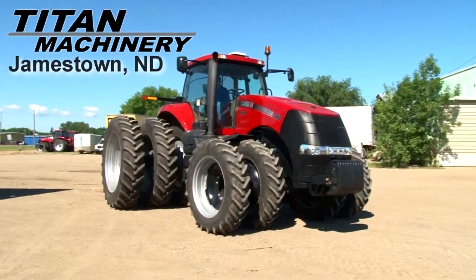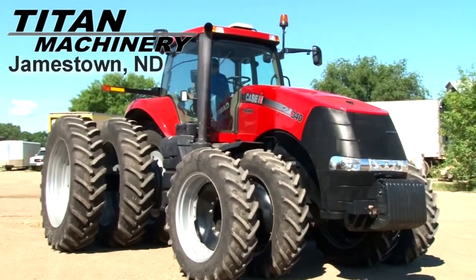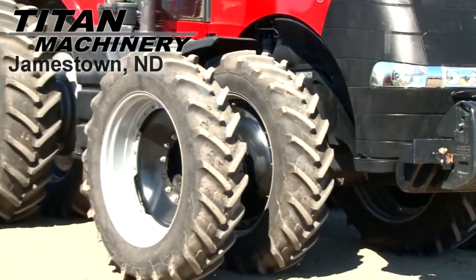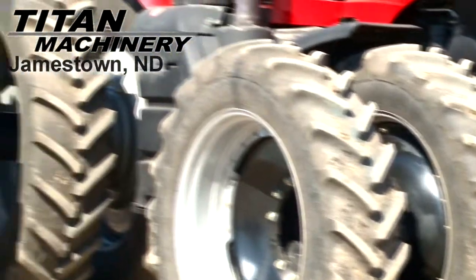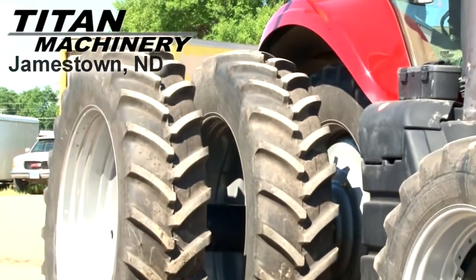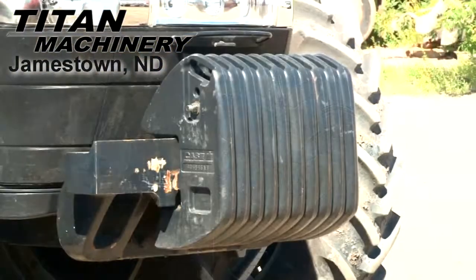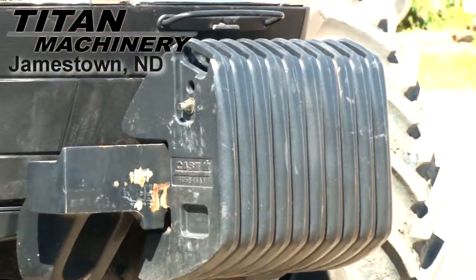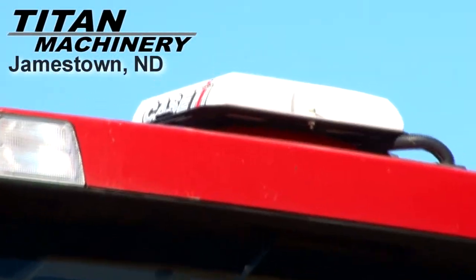Available now at Titan Machinery of Jamestown, we have a KSIH 340 with 484 hours. Front tires are dual 380-80R38s. Rear tires are triple 480-80R50s. It has 10 front weights. It is equipped with GPS navigation.